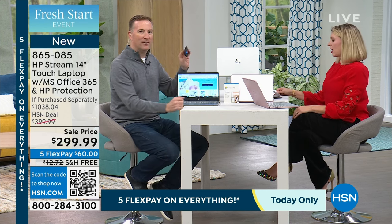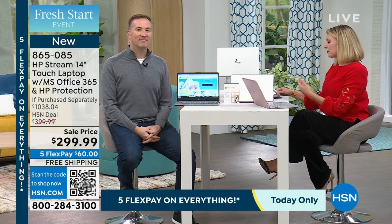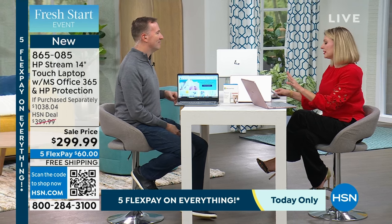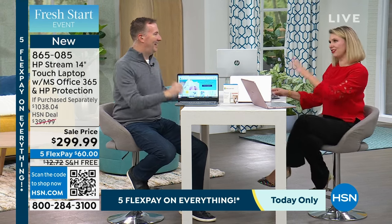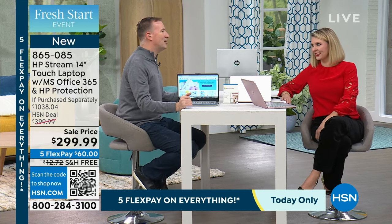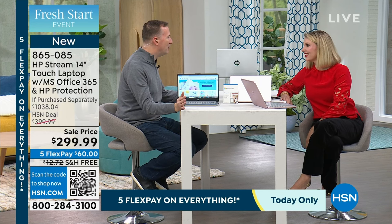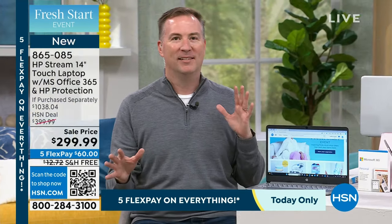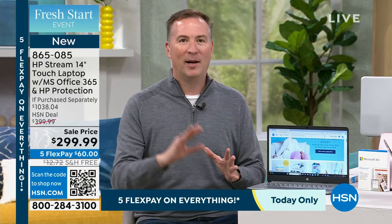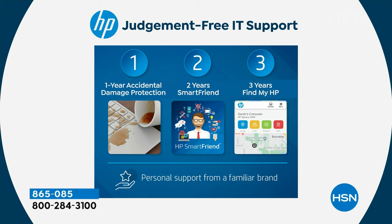A lot of times you get new technology and you've never used it and then you have questions — who do I call? You don't have to do that at all with HP 1-2-3. First, you get one year of accidental damage protection. As anyone who has had pets or kids knows, when there's an accident — the dog steps on it, you spill coffee, the kids drop it, the screen cracks — don't worry. You have one mulligan within one year where they will repair it, or if they can't, send you another HP computer. That is truly priceless.